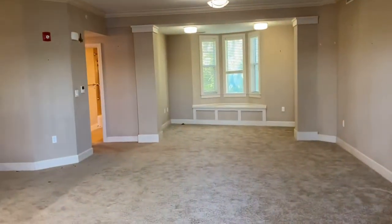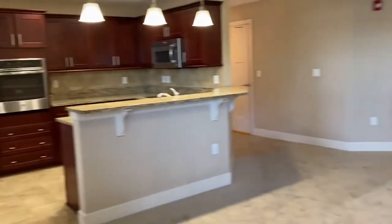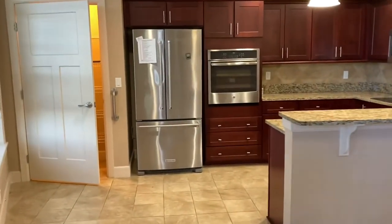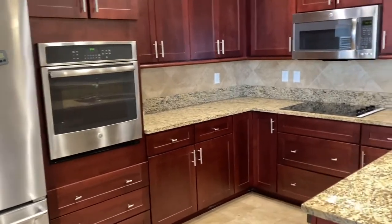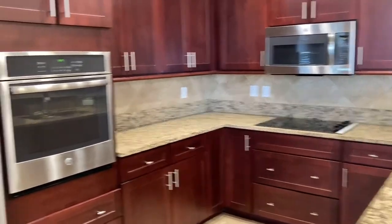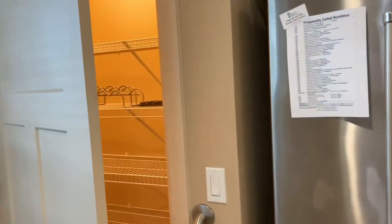I'm just going to head back in. We've got the kitchen over here. As you can see, stainless steel appliances. Nice size pantry here.